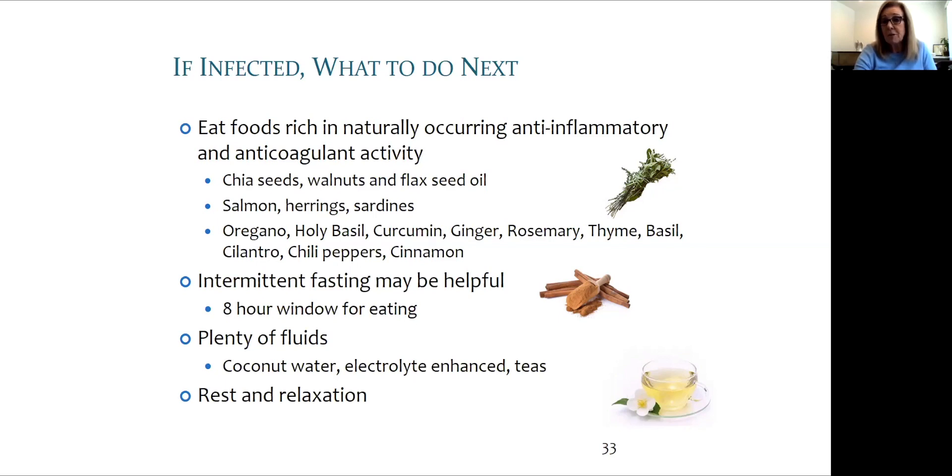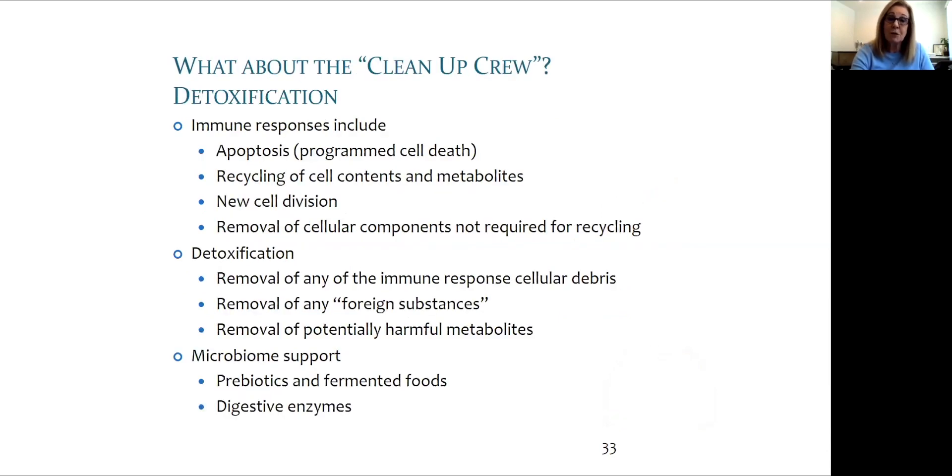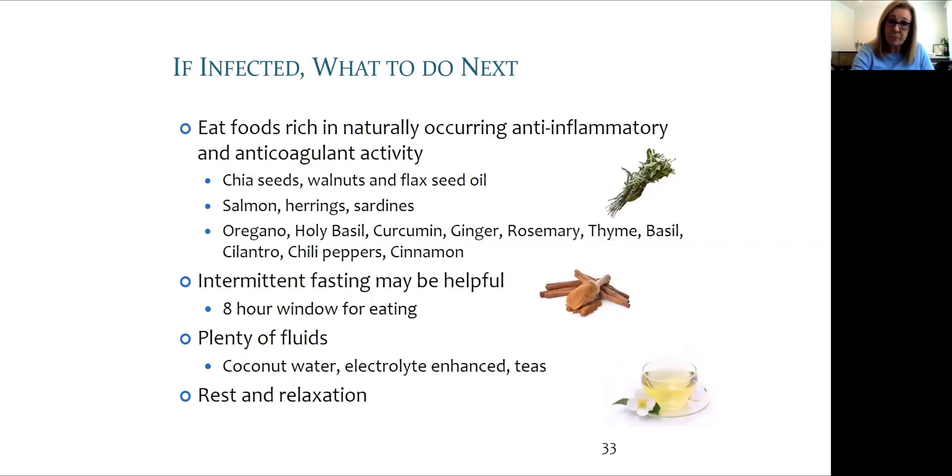Intermittent fasting may be helpful, especially for those who have pre-diabetes or issues with blood sugar and insulin. Plenty of fluids are essential. The main thing many people experience is that they are exhausted and wiped out, because the immune system is working so hard. So rest and relaxation is absolutely the number one thing to do.